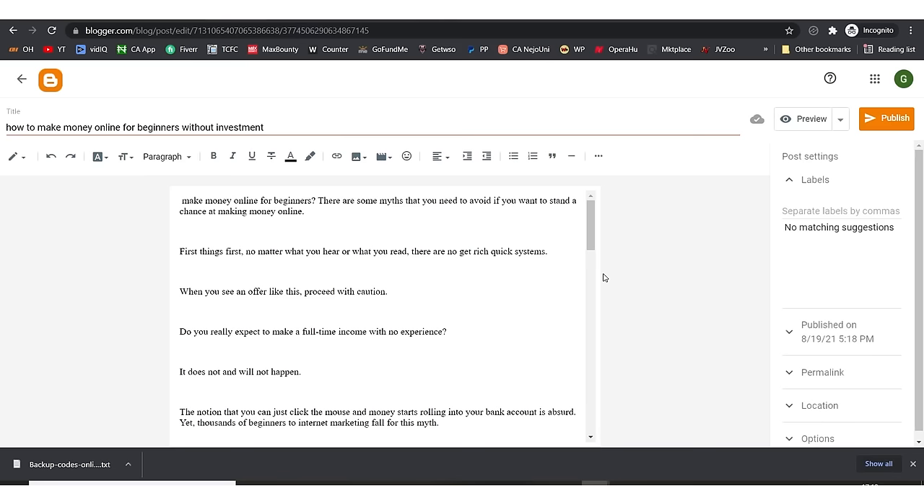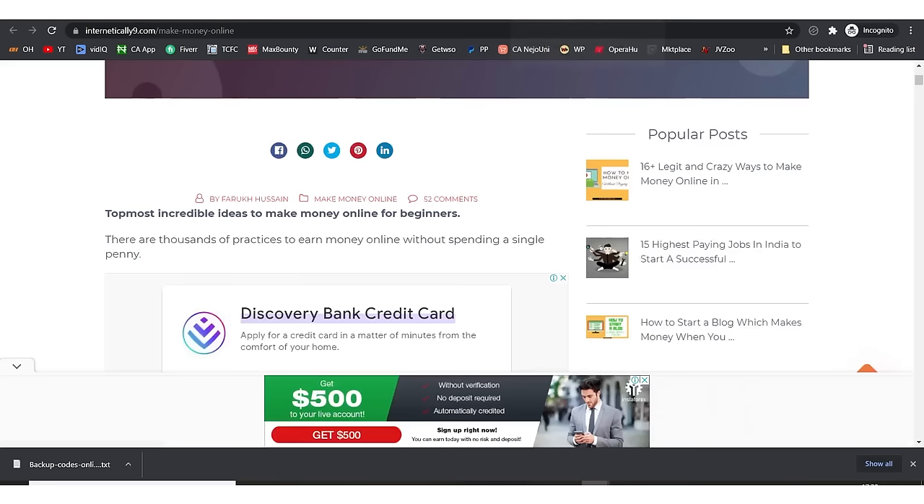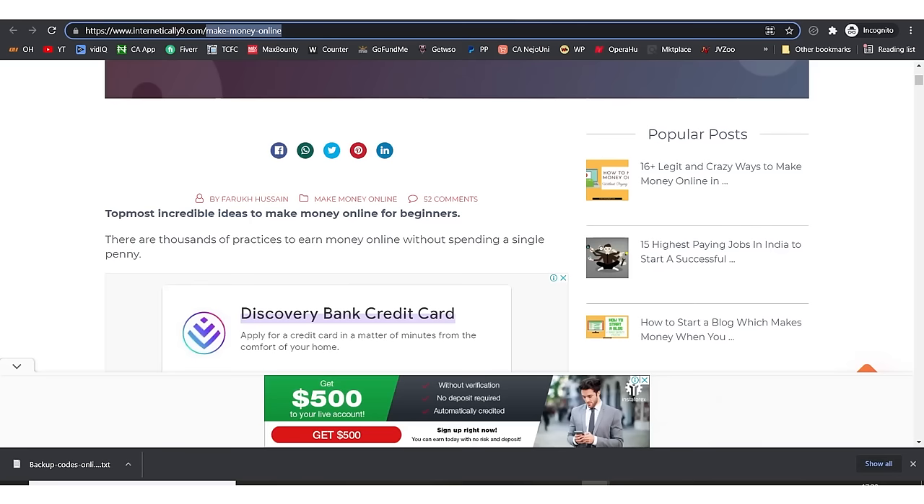After our writer delivers the article, we paste it here. The next thing to do is set our permalink — this is very important. Under 'Custom Permalink,' it shows 'how-to-make-money-online-for-beginners' which is our exact match keyword. The permalink is the part of the URL that appears after your blog name, and it's important that your exact match keyword shows up there.